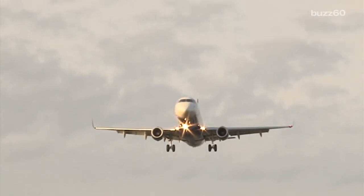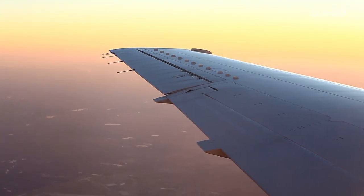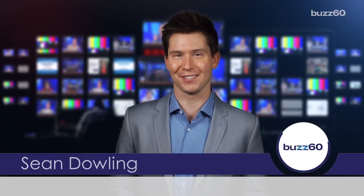There are some predictable spots on the airplane we know are loaded with germs, but here are a few you may not expect and may never want to touch again. Hey everyone, I'm Sean Dowling on Buzz60, and I'll show you which areas you'll want to rub down with your antibacterial wipes.